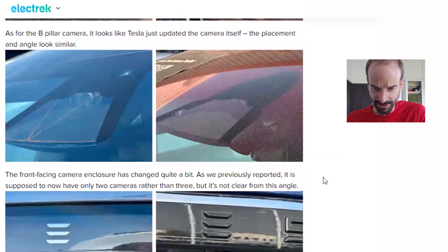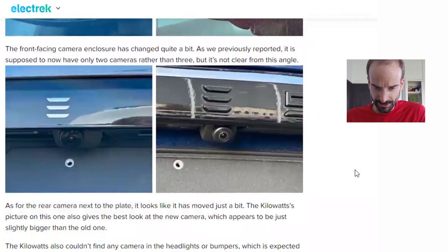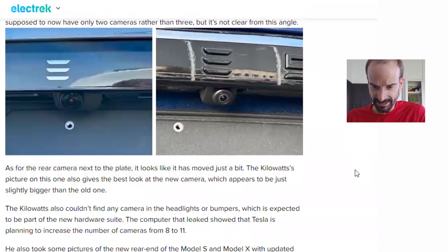The front facing camera enclosure has changed quite a bit. As we previously reported, it is supposed to now have only two cameras rather than three, but it's not clear from this angle. As for the rear camera next to the plate, it looks like it has moved just a bit. The Kilowatts' picture on this one gives the best look at the new camera, which appears to be just slightly bigger than the old one.